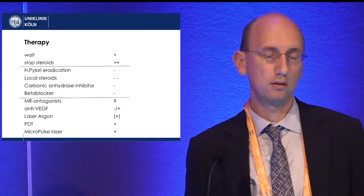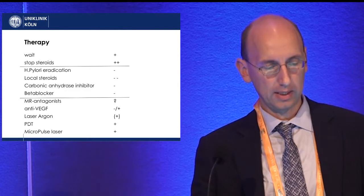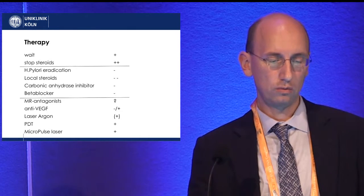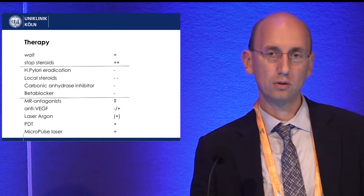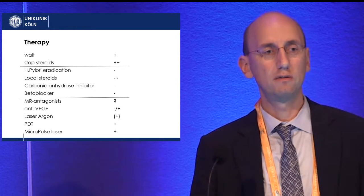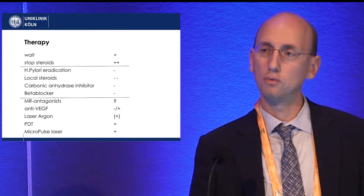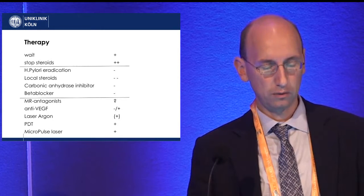What are your treatment options? In the beginning you can wait, and stopping steroids is proven to help. Other medications have either a negative effect — such as steroids — or no effect at all. We have no good experience with mineralocorticoid receptor antagonists. Anti-VEGF only works if there is a complication like CNV or the patient is misdiagnosed — there is some overlap between CSC and AMD. Argon laser was used before, but it makes scars.